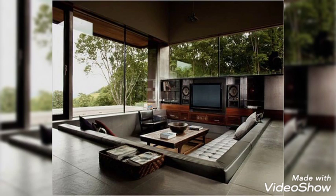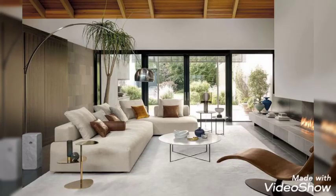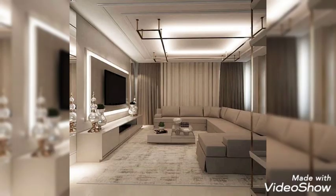Bold Florals. A vibrant floral wallpaper defines the accent colors in the rest of this room. The soft sage green on the blush sofa and petal pink on the armchair, each with sleek black metal legs, complete the cohesive contemporary look of this living room.